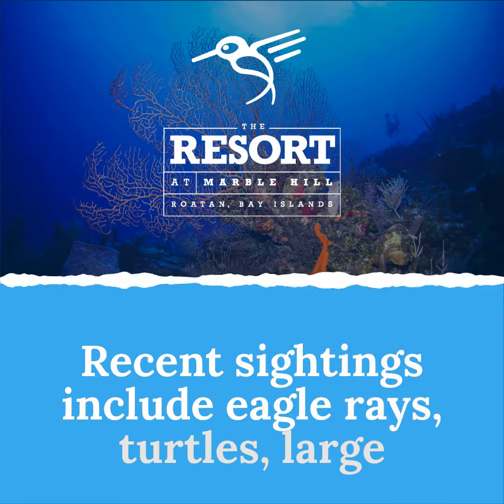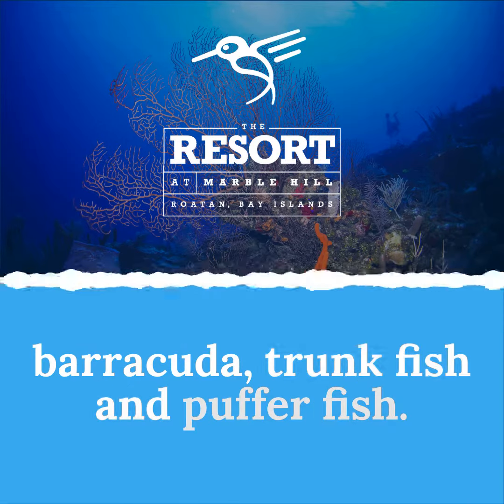Recent sightings include eagle rays, turtles, large barracuda, trumpfish, and pufferfish.